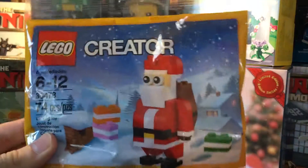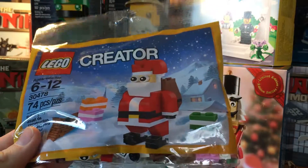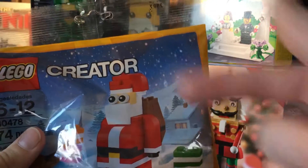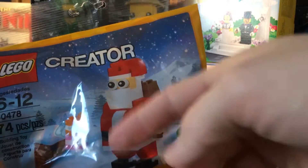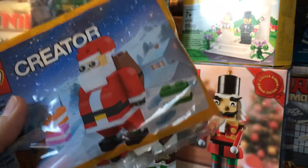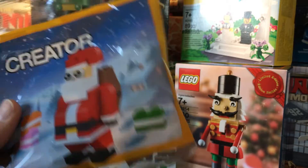Another freebie — this was a Target freebie, the Jolly Santa Polybag. It actually looks like a decent Santa build. Usually with this kind of brick-built figure it's like 'ew,' but I kind of like this one. I probably will not open this, at least till next year.